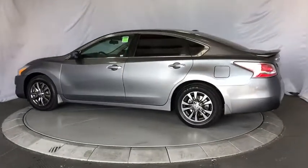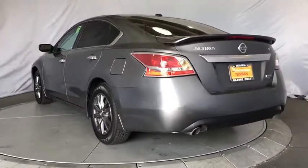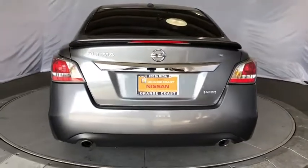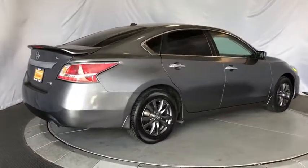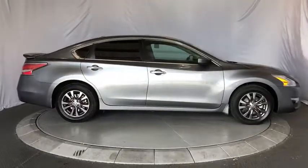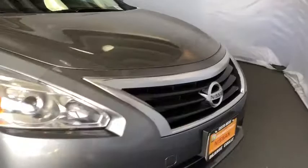Here are some of this vehicle's great options: keyless entry, traction control, steering wheel audio controls, anti-lock braking system, stability control, Bluetooth, power steering, adjustable steering wheel, cruise control, keyless start, four wheel disc brakes, front wheel drive, AM FM stereo radio, rear defrost, power windows, trip computer, passenger airbag, security system, power door locks.